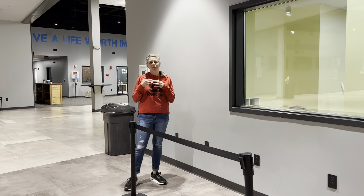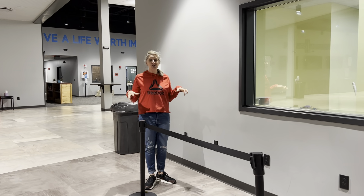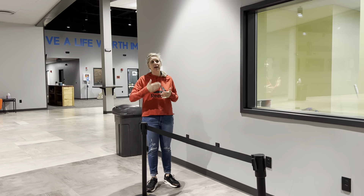Hi Tree Church Kids, it's Ms. Tiff here. Tree Church Kids Leaders, it's Ms. Tiff here. I'm just going to show you our new system. We're so excited this week.